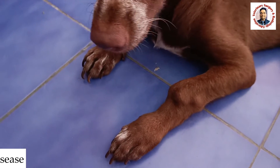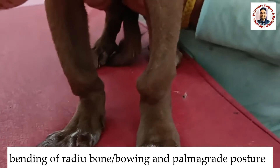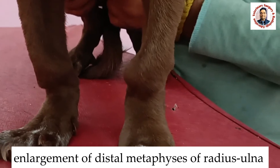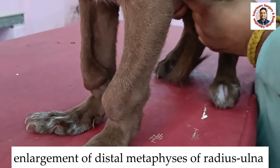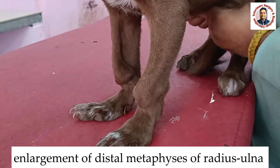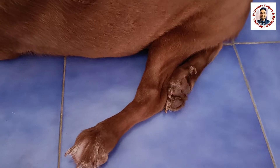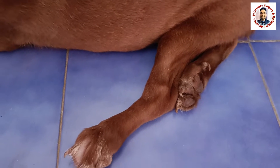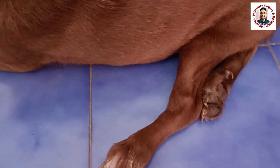If you look at the forelimbs, you will find enlargement of the distal metaphysis of both the radius and ulna. This is not an enlarged joint — this is the enlargement of the distal metaphysis of the radius as well as the ulna. Enlargement of the metaphysis can also be seen at the proximal and distal extremity of the tibia.